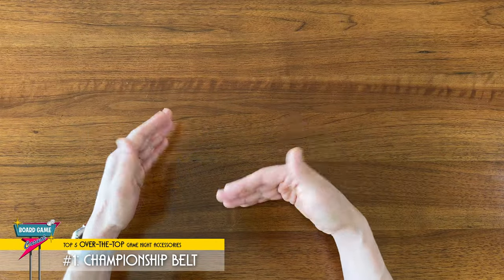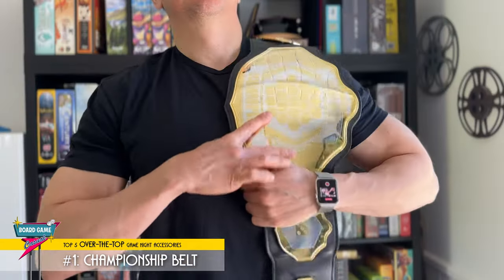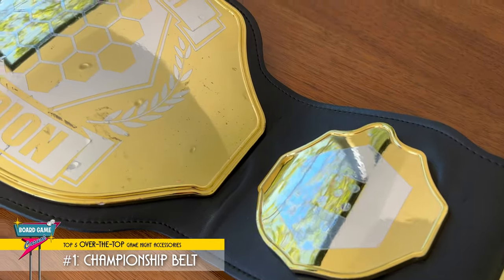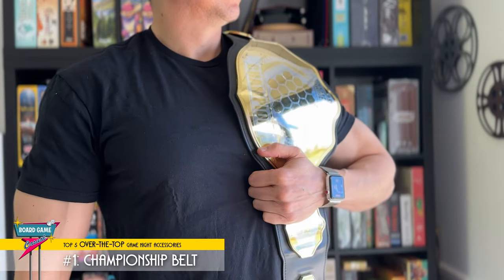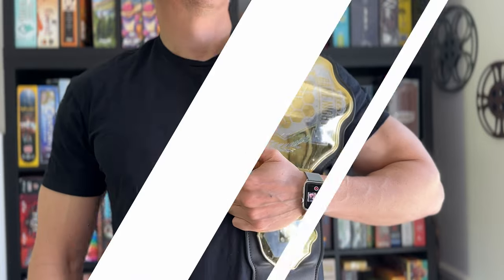I'm actually planning to upgrade to something a little fancier in the near future, so stay tuned. That said, this belt has never failed to liven up a game night. It's the ultimate example of a frivolous, over-the-top game night accessory. And even before putting this list together, I knew this had to be my number one pick. Get yourself a championship belt — I highly recommend it. Let's go champ!